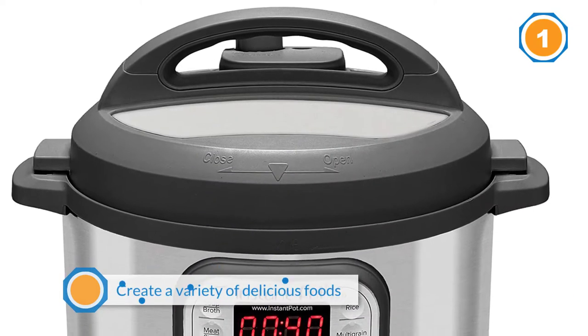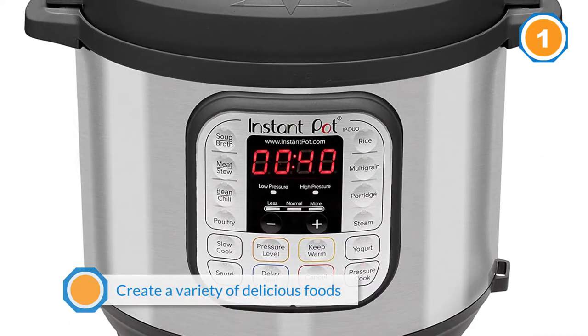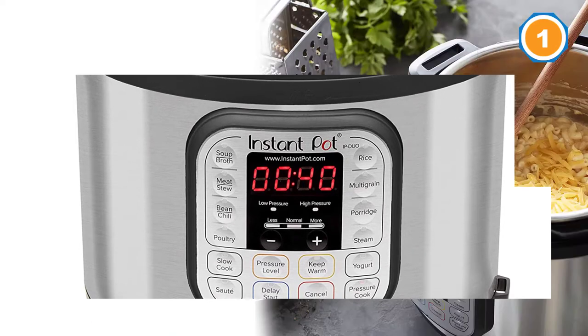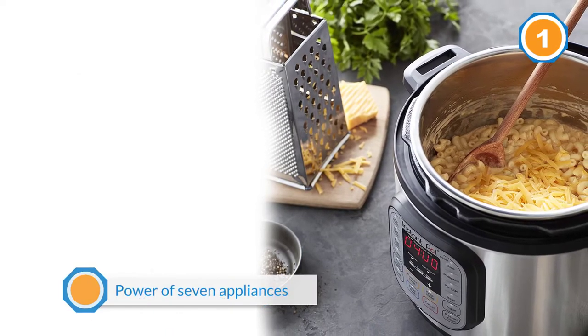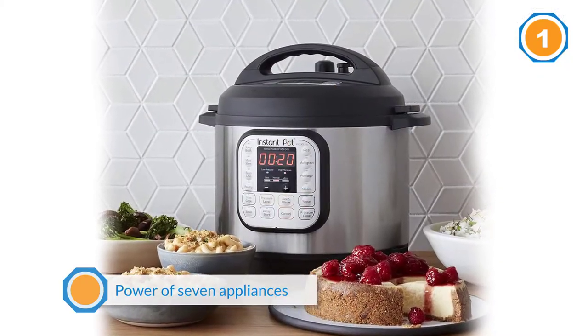This cooker brings the power of seven appliances into one easy-to-use product. It acts as a pressure cooker, slow cooker, rice cooker, steamer, sauté pan, yogurt maker, and warmer. Plus, it does all those things up to seventy percent faster than when done in a conventional way.